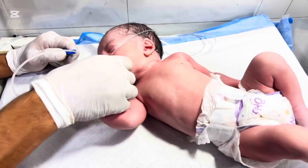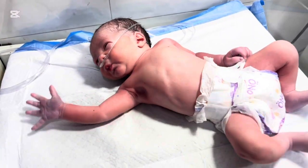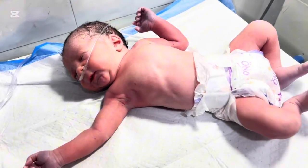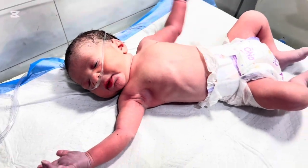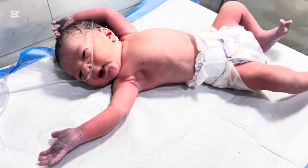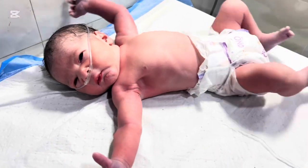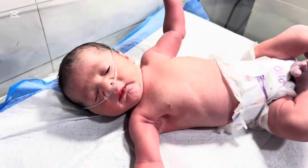The doctor immediately starts continuous positive airway pressure, CPAP, a gentle form of breathing support that keeps the tiny lungs open with mild air pressure. Every second, the oxygen level climbs slowly — from 70 to 80, 85, and then 90%. A sigh of relief spreads across the team.